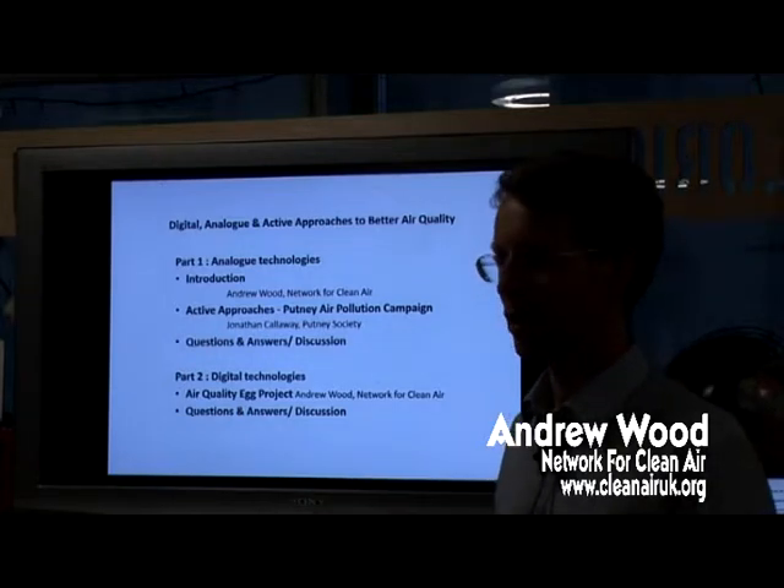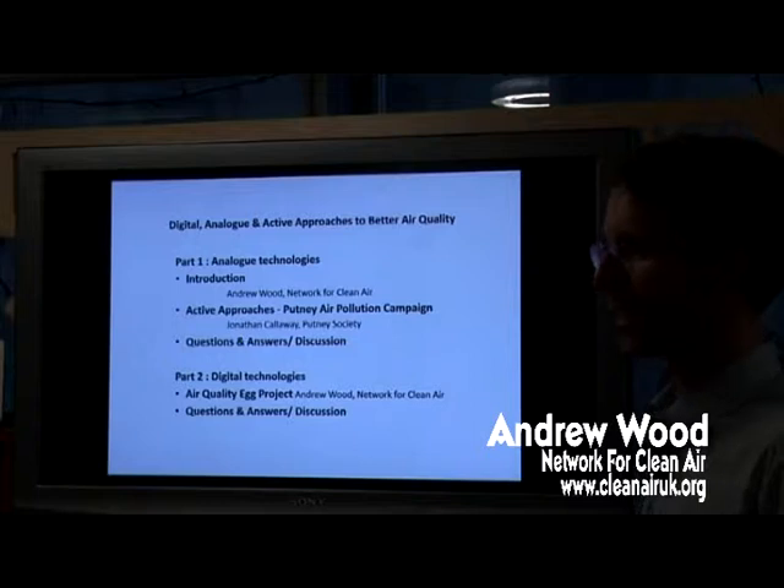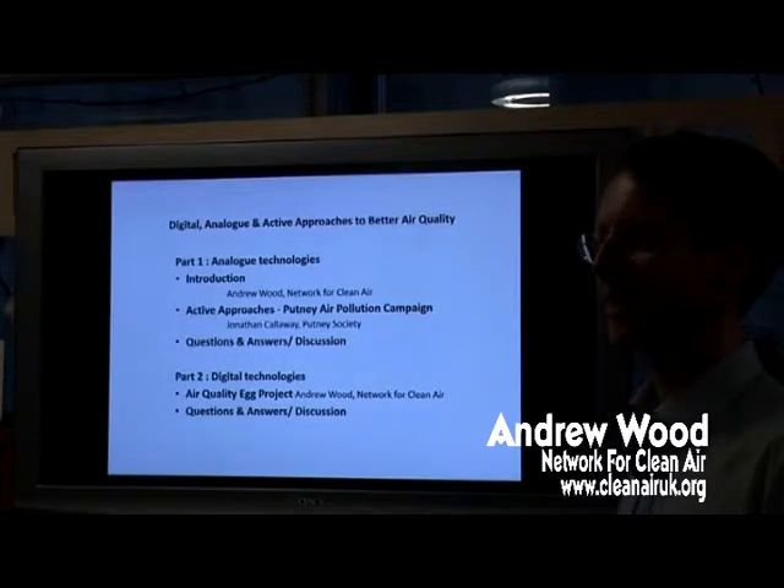One thing I should say is: apologies for the quality of these slides. I'll tell you why they're not fantastically colourful another time.